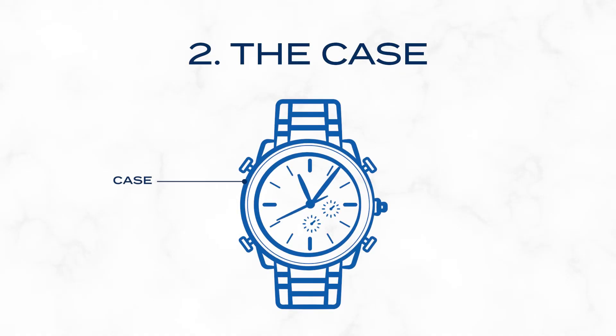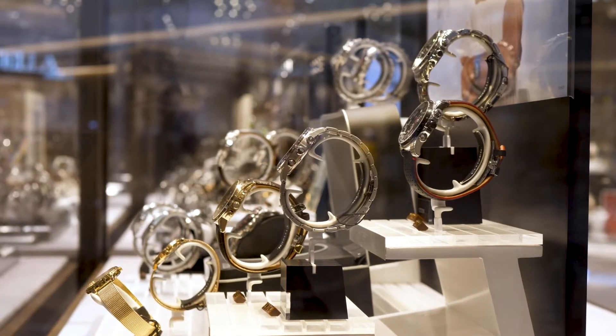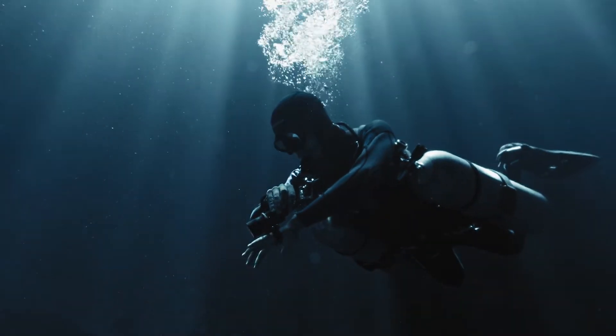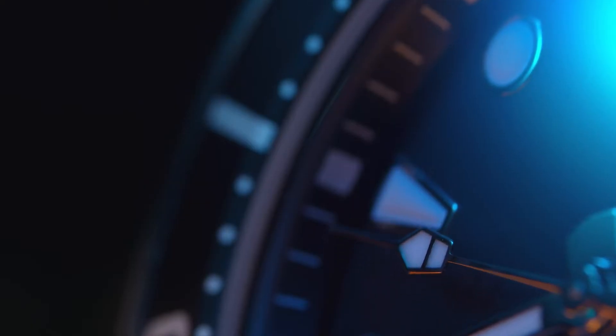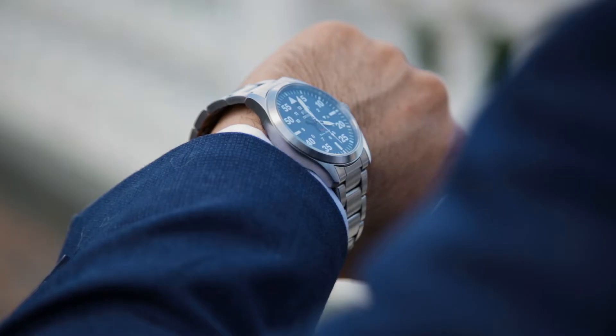Next we have the case. This is the housing, integral for holding all the components together. Watch cases come in various materials, from robust plastics to luxurious metals, each adding a distinctive character to the watch. Consider the case of a diver's watch, engineered to withstand deep water pressure, often featuring reinforced cases and thicker crystals. Or take the craftsmanship of a dress watch, where the case is slim and elegant, designed for more aesthetics than ruggedness. The case is pivotal in determining the watch's durability and aesthetics.